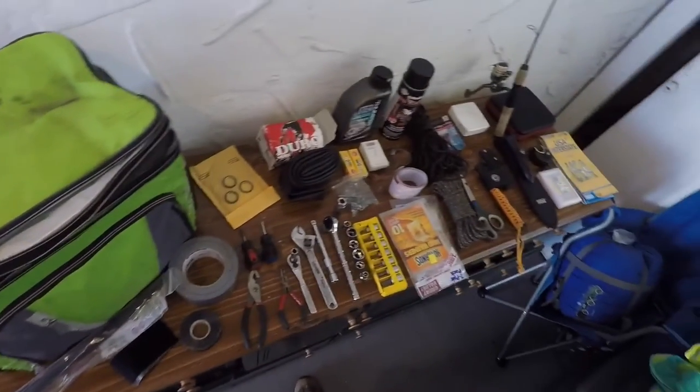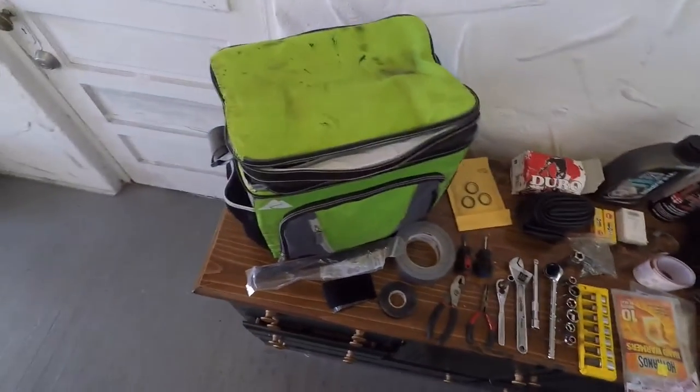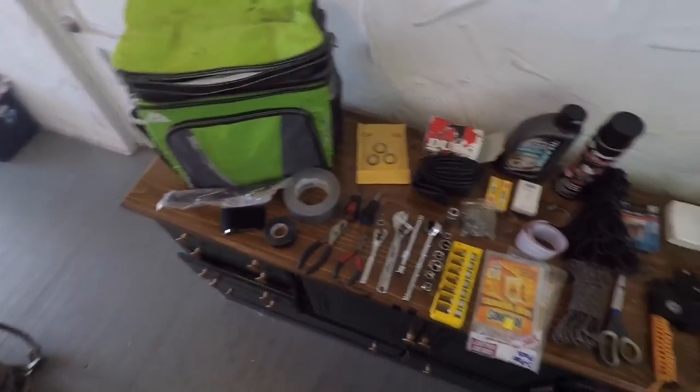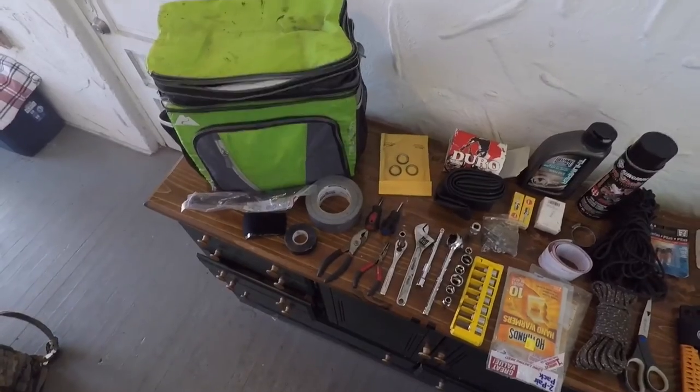That's pretty much everything I carry on the bike. I've got some random stuff like the gear that I wear, but that's pretty much it. This is how I get across the country on a motorized bicycle.